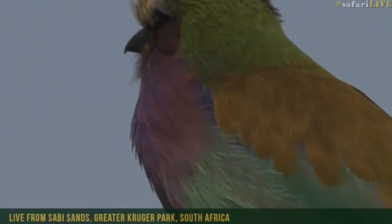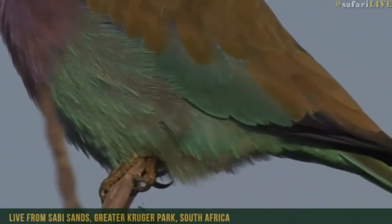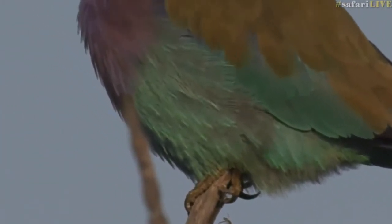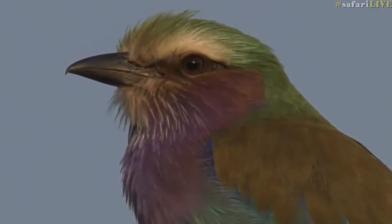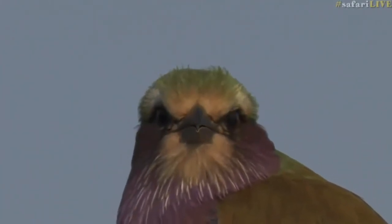Look at all those different colors — you really don't see them unless you are up close like this. We've got lilac, of course, that's where they get their name from, a bit of turquoise, browns, purples, white, and a little bit of black. Isn't that very pretty?